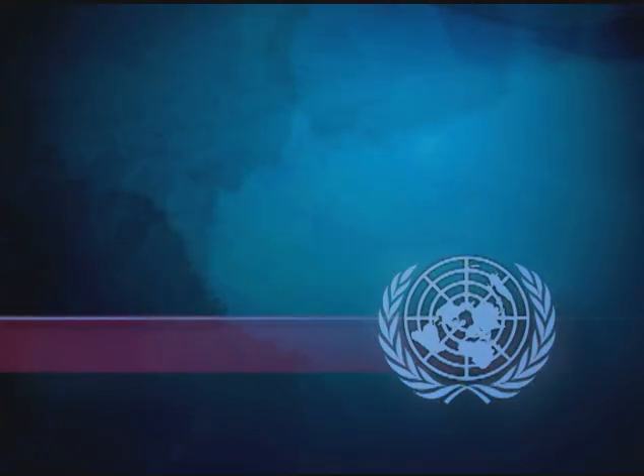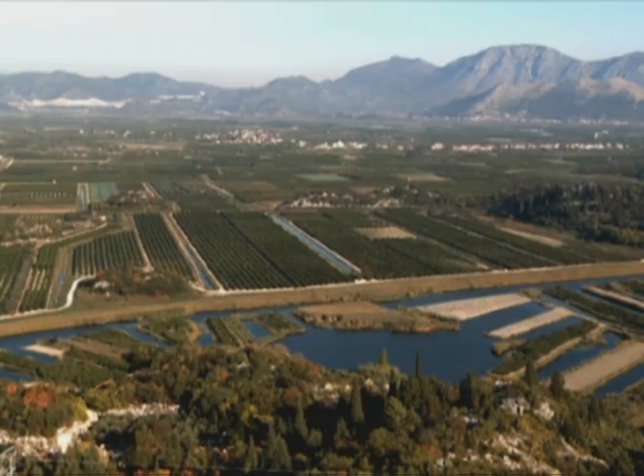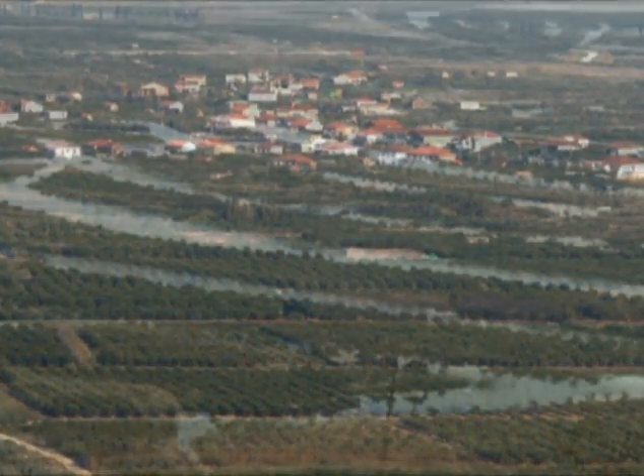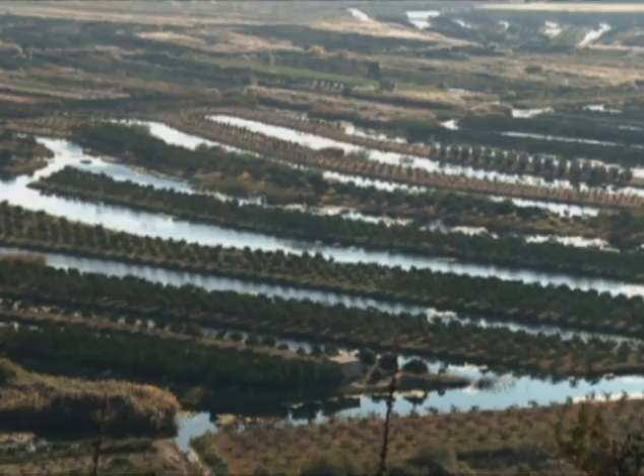From United Nations Television, this is UN in Action. Naretva Valley, Croatia.